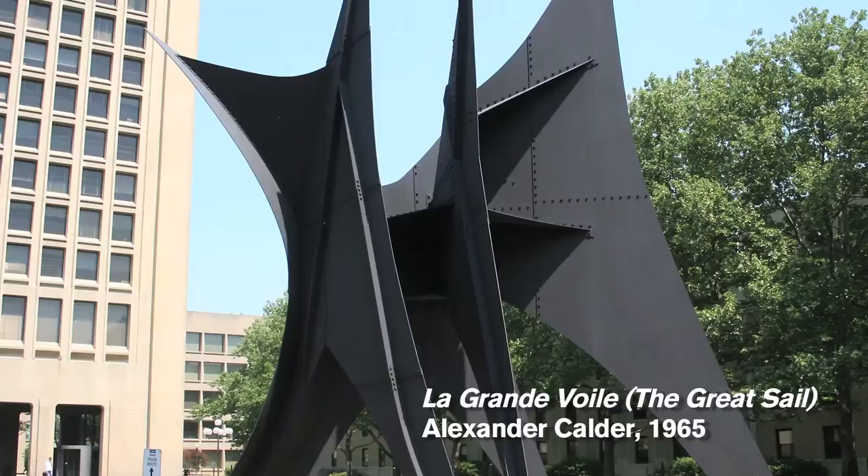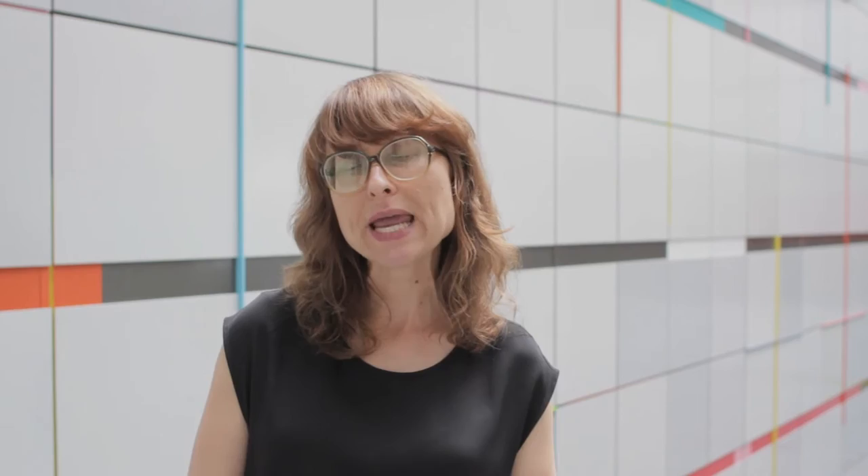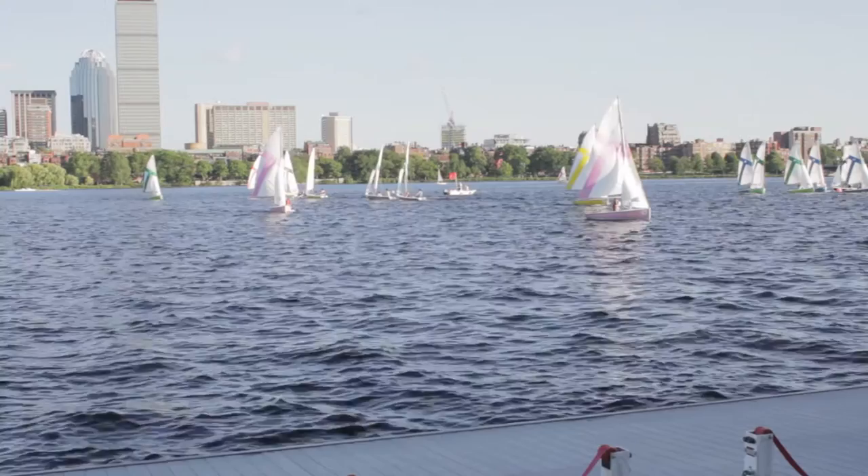The first major public art commission at MIT was the Great Sail by Alexander Calder from 1965. At the time, Calder was a leading American artist and is today one of the best-known American sculptors of the 20th century. Calder came to MIT in 1963 for a site visit and was very taken with the sailboats on the Charles River, really wanting to bring that sense of lightness and play into the campus.